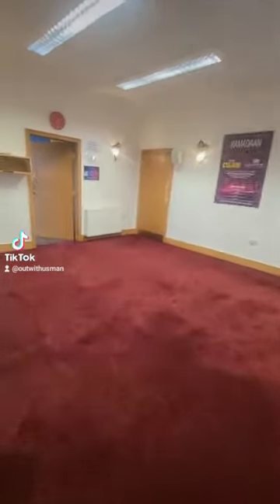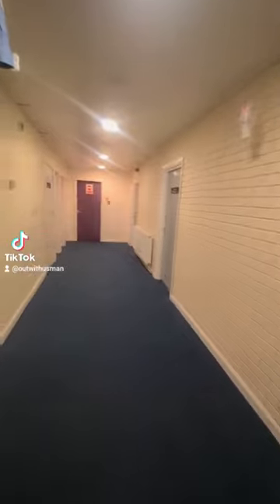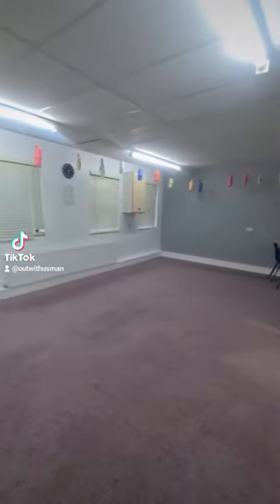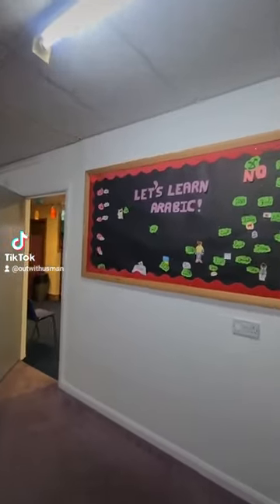Outside here we've got some classrooms. We'll have a look at one of them. We've got classrooms along the right and left, and wuduhana on the left. This is one of the classrooms — mashallah, let's learn Arabic.